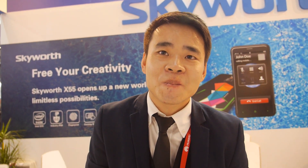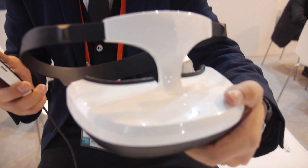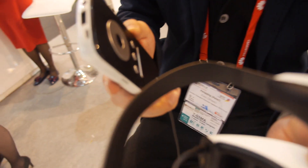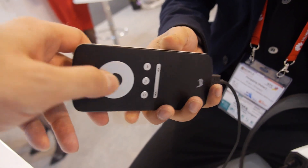At the Skyworth booth. My name is Peter from Skyworth, I'm the sales manager. This is the most advanced VR headset in the world right now. We have a double 2K display inside with the most advanced chipset — the Rockchip RK3288, which is an ARM Cortex-A17 quad-core CPU.